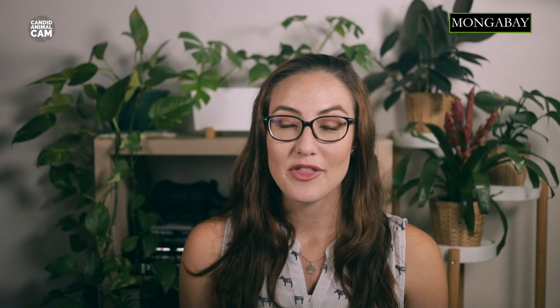In the world, there are 4 known species of tapir, and unfortunately, all of them are considered to be endangered. The lowland tapir is considered to be vulnerable, due to habitat loss and illegal hunting.